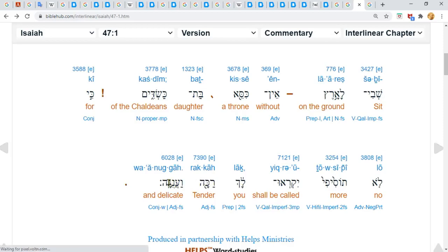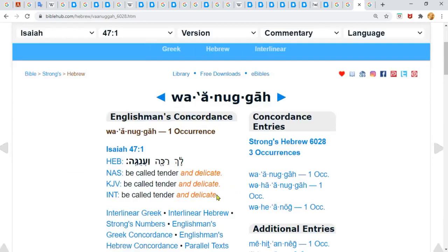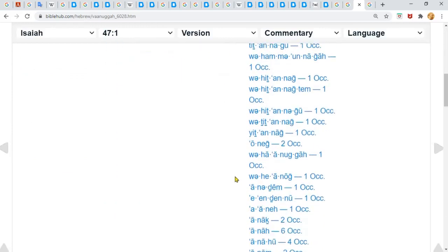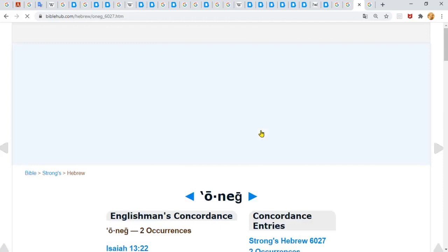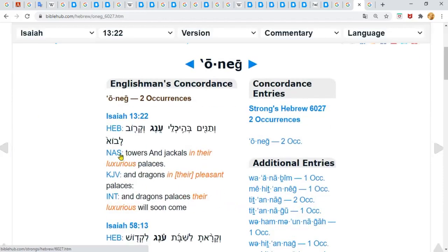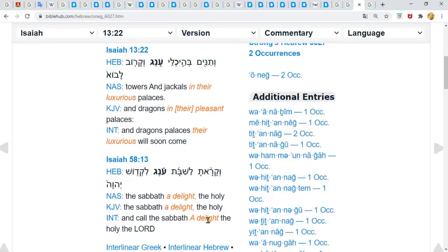This is the word I want to show y'all. It comes up several times here, twice just like this: O-N-E-G. 'The towers and jackals in their luxurious places, and the dragons in their pleasant places' — that's O-N-E-G. O-negative is luxurious. It's a delight to have the O-neg. So we can see that they've got it all wrong.